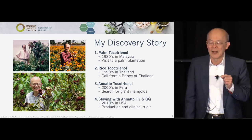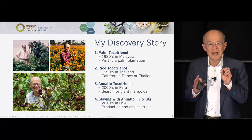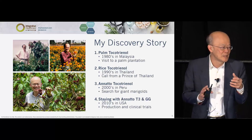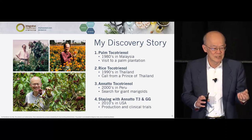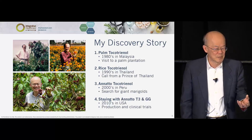Why did I study the annatto plant? You'll see the picture of the fruit — it has seeds, but there is no flesh. Every fruit you eat has flesh, has the mesocarp, texture, flavor — but annatto doesn't. By this time I was already a carotenoid expert.